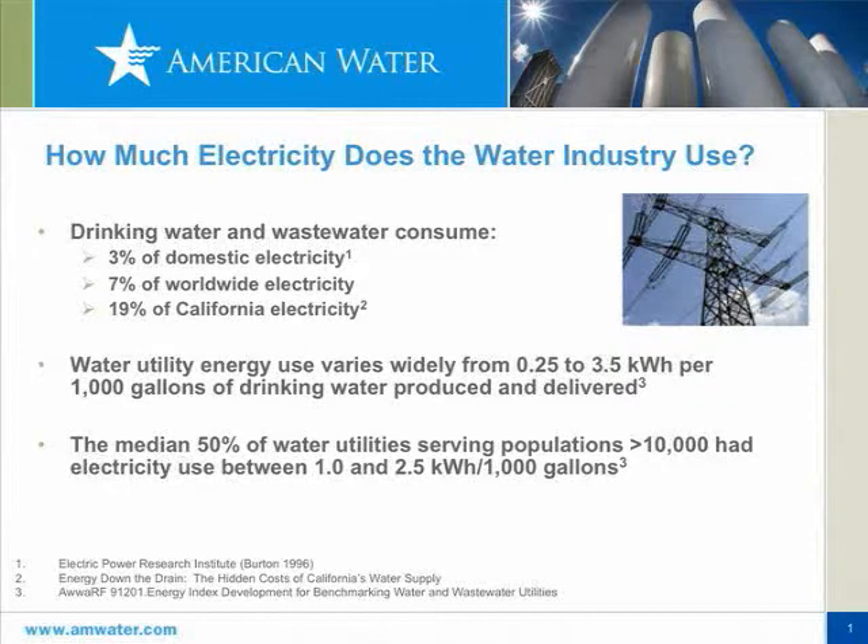Between 3 and 4 percent of the electricity in the United States is used for treating water or wastewater. And in California that can go up in the range of close to 20 percent.